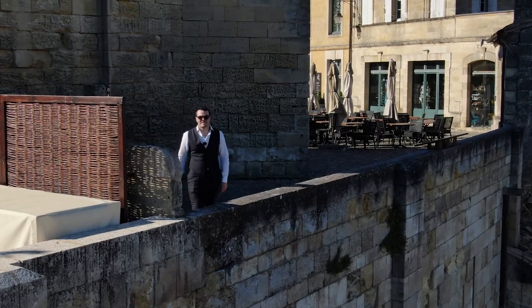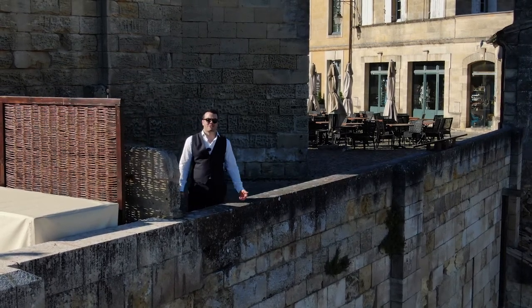Greetings from sunny Saint-Emilion. Today we're going to talk about fabrics.